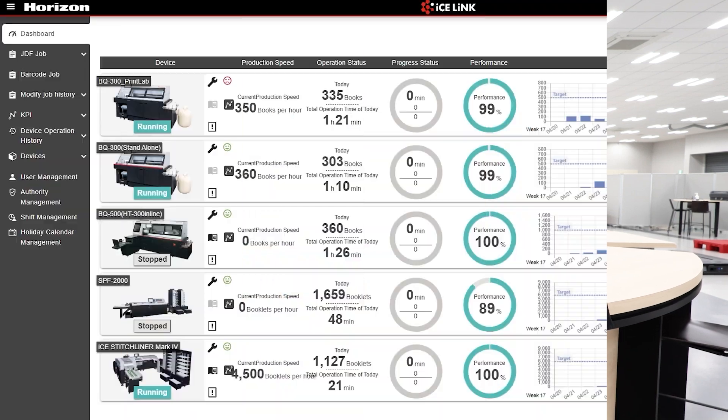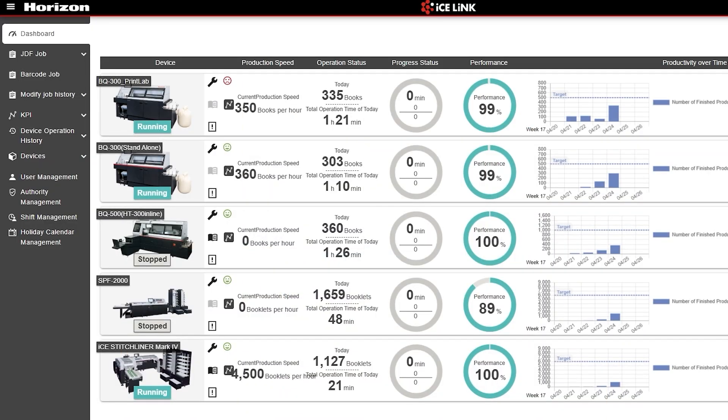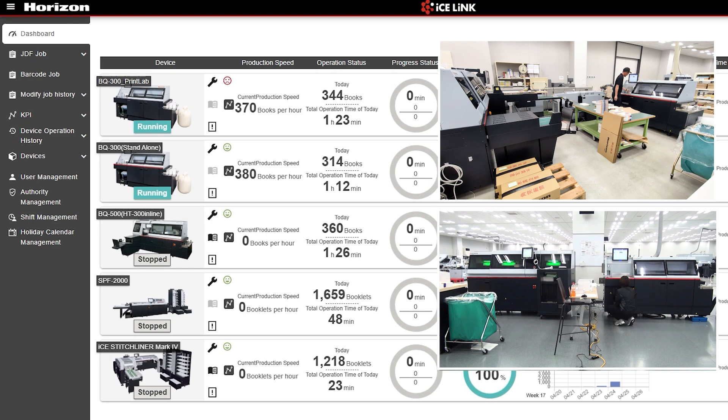It's been over one hour. Let's check with our production manager, Haruto. It seems some are doing well, but some are not. For example, Nori-san and Natsu on BQ-300 inline and nearline — they are doing very well. Of course, they are very skilled operators, so they are doing well.